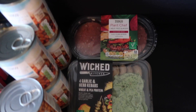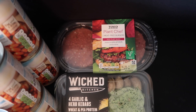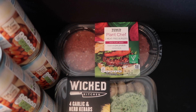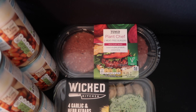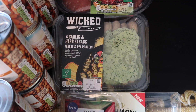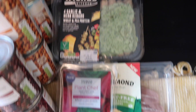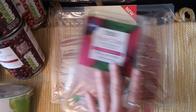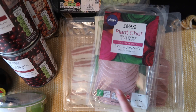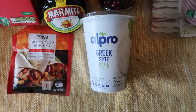Moving on to the fridge bits — quite a few of these are for an upcoming taste test as well. First of all I got these Plant Chef burgers, which are £1.50. These are some of my absolute faves — really good value for money and a good meat alternative. I've also got these Wicked Kitchen garlic and herb kebabs made with wheat and pea protein for £3.50, some Richmond vegan bacon for £2.50, and these Plant Chef ham slices for £1.55.